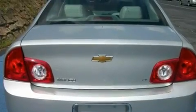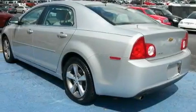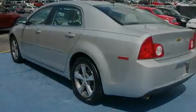Its top features include heated seats, Bluetooth cell phone integration, cruise control, XM satellite radio, leather seats, and variable valve timing.